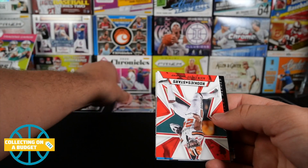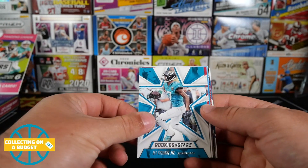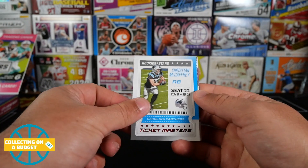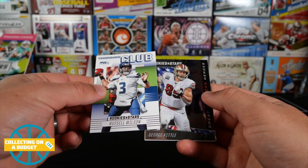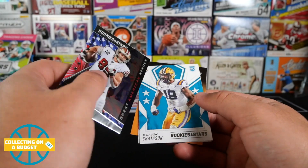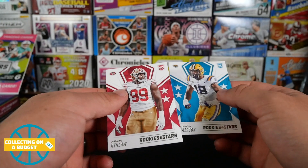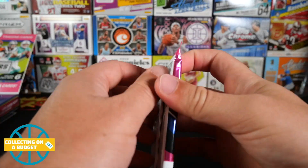Jimmy Garoppolo, Nick Chubb, Teddy Bridgewater, DJ Shark Jr., Chandler Jones, Christian McCaffrey Ticket Masters — pretty cool. Russell Wilson Touchdown Club. We got something shiny like a chrome card here — George Kittle, that's cool, a thicker chrome card mixed in. Great American Heroes. Claypool Chase and Javon Kinlaw — I got a jersey photo of Javon Kinlaw. Two more packs — that one's thick, we'll save that one for last as our last hit of the box.